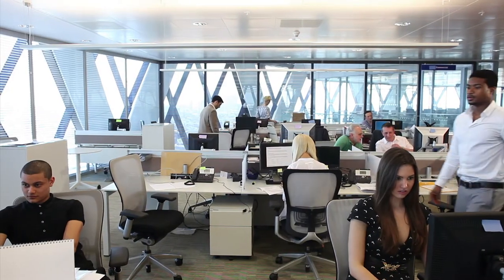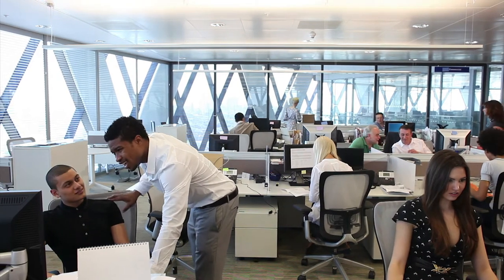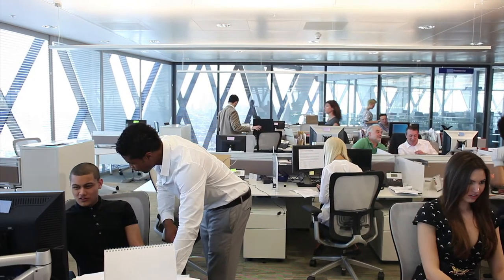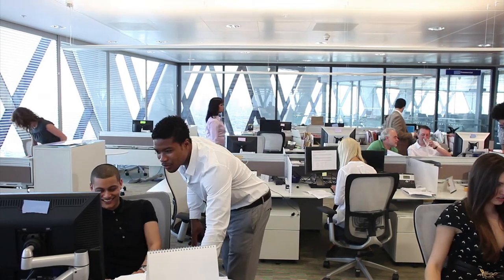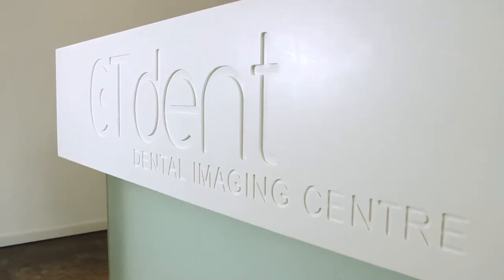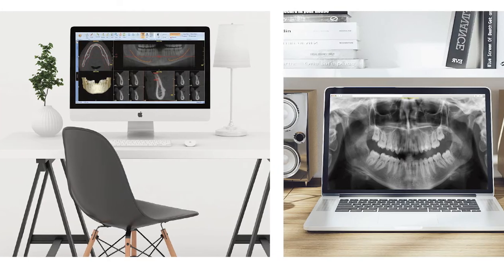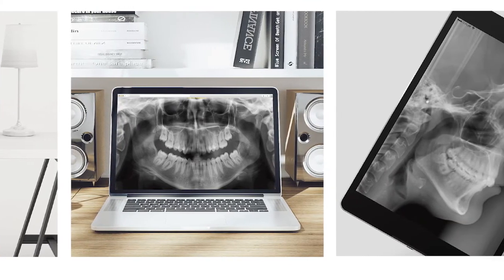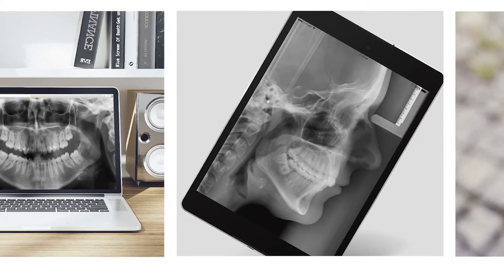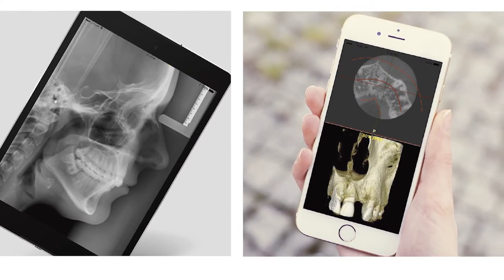Once the scan has passed our quality control, our team will start to process the scan according to your preferences. This can take a few minutes if it's express processing, to a maximum of three days according to the format requested. Here at CT Dent, we understand the practitioner's needs and we have self-developed the first dental cloud viewer in the world. This will enable you to view, plan and manipulate scans on any device and any platform, from handheld devices to a full workstation including Android, PC and all Apple Mac.